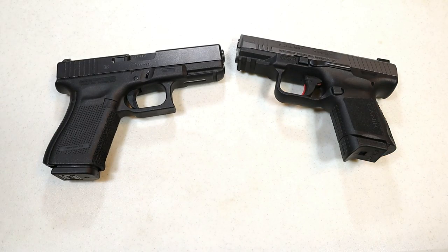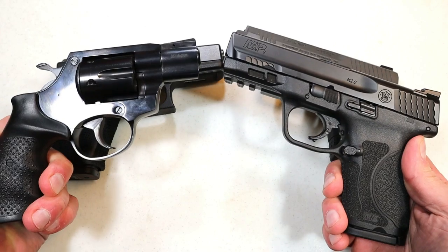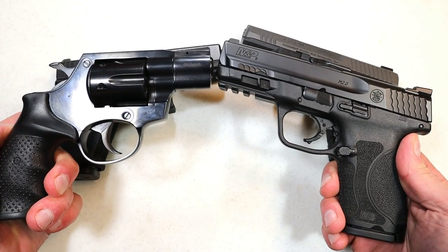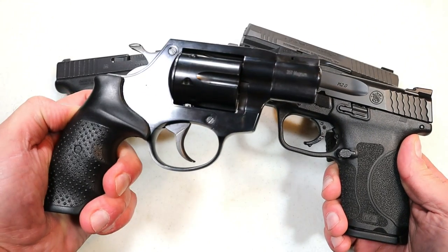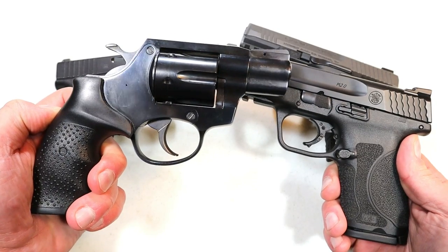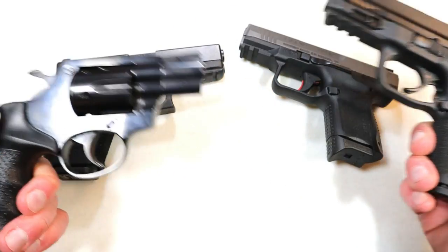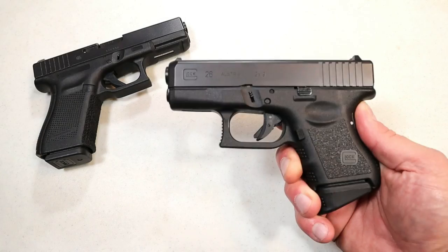But before we get into that, let's report the results from the last handgun showdown where we matched up revolvers versus wonder nines. The people who love revolvers really love revolvers — I remember revolvers beat 1911s, which kind of shocked me. This was no shocker though: the wheel gun class took it. They love them, they treasure them, and they say there's just something about revolvers that does it for them a little more than the wonder nines.